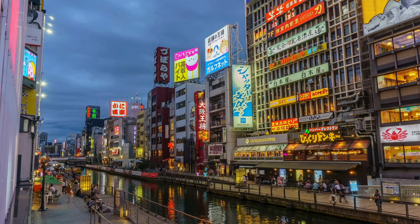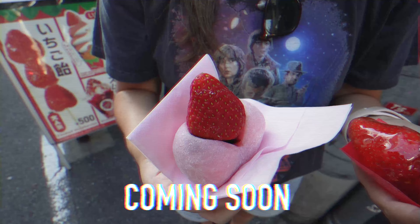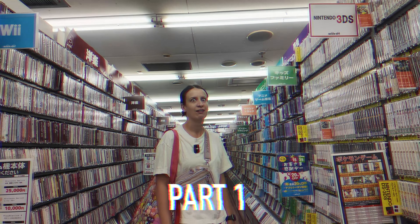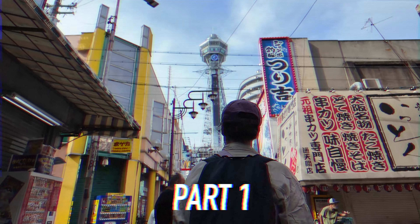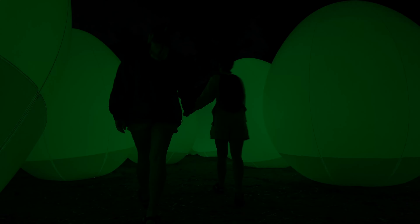Osaka is one of our favorite cities in Japan because it has so many things you can do, from exploring Dotonbori's street food to Pokemon hunting in Nipponbashi and everything else in between. But if there's one other activity we really don't want you to miss in Osaka, it's this next one.